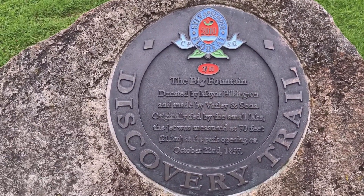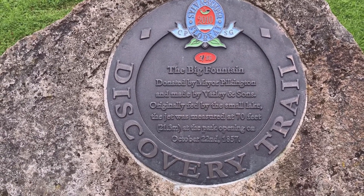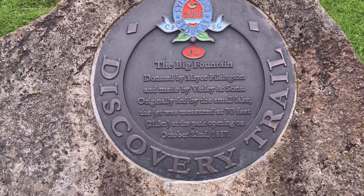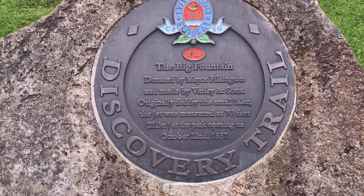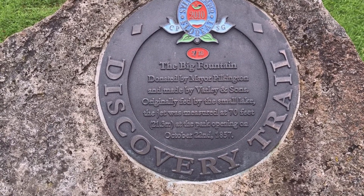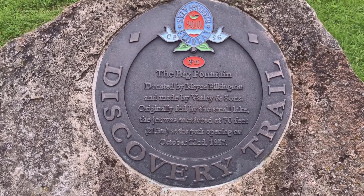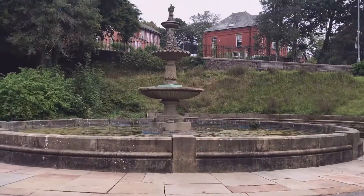The big fountain was donated by Merpeel Pilkington and made by Burley and Sons, originally fed by the small lake. The water jet was measured at 70 feet — 21.3 meters — at the park opening on October 22nd, 1857. And that's what it is, guys — back there.